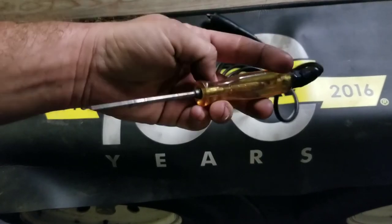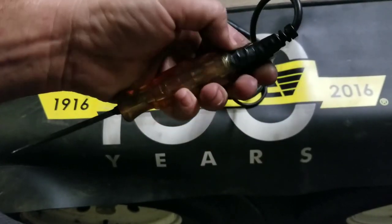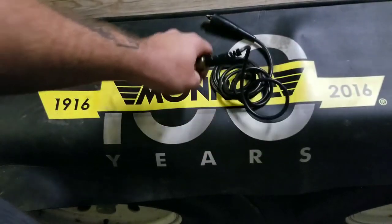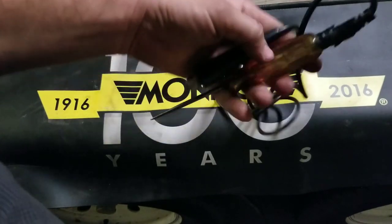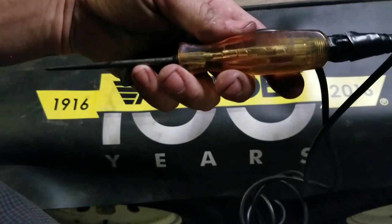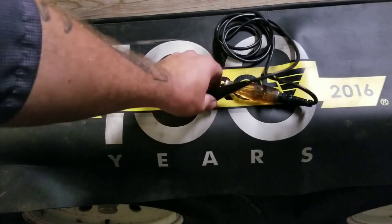You don't use it too often anymore with the power probes and stuff like that, but every once in a while you need to grab it and test something real quick. There's a little tape holding it together up here, but it's got some miles on it. I'm sure this thing has tested plenty of circuits and it's got plenty of years left in it. That's probably one of the coolest tools in my box — an old Snap-on test light. Thanks for watching, don't forget to like and subscribe.